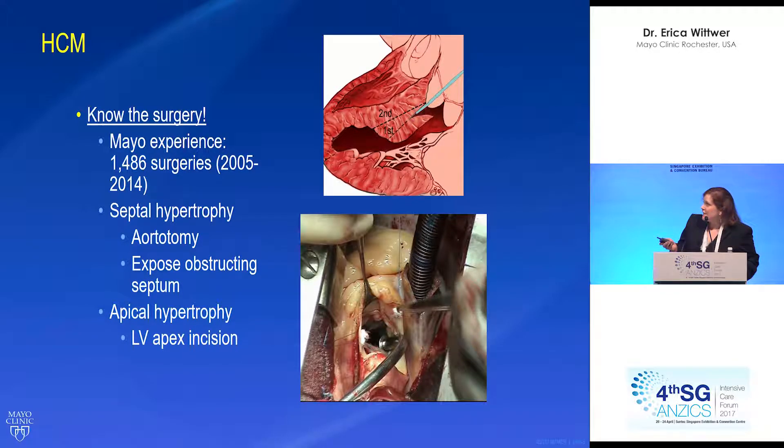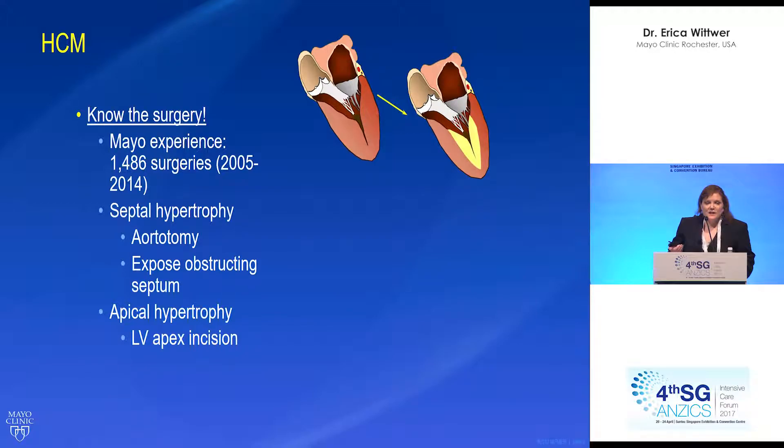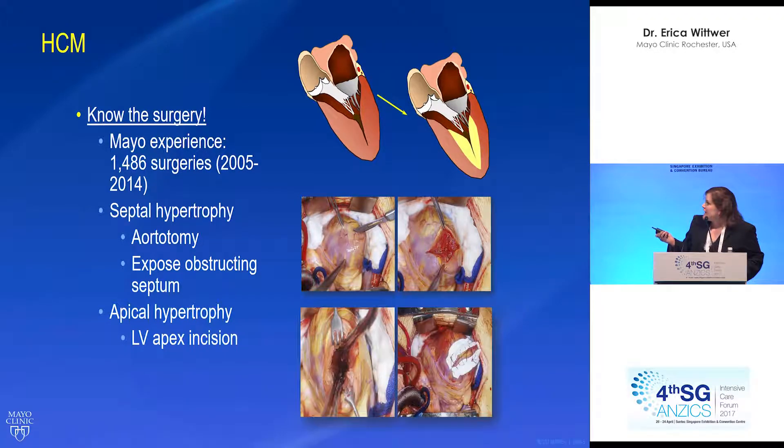Two cuts are recommended to get the muscle out completely that's causing the obstruction. For apical hypertrophy, it's a bit different — we need to get more muscle out and it's towards the apex of the heart. That requires an incision on the apex of the heart, and after the muscle has been removed it's sutured back closed.